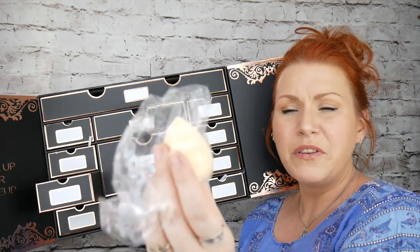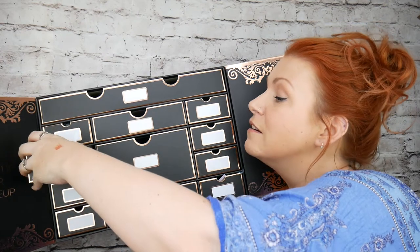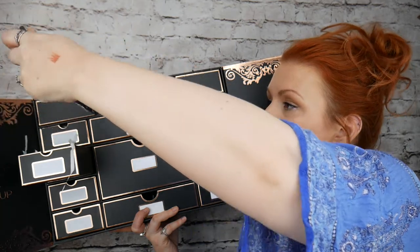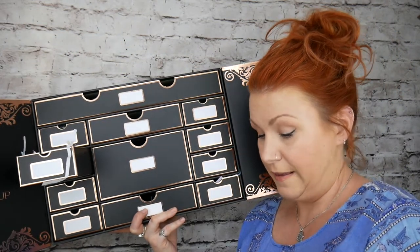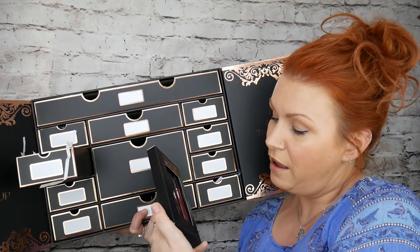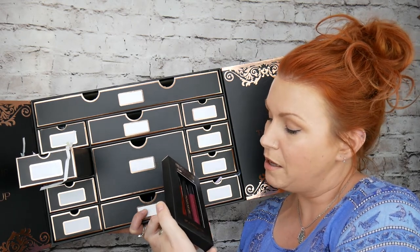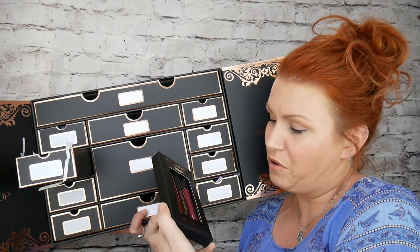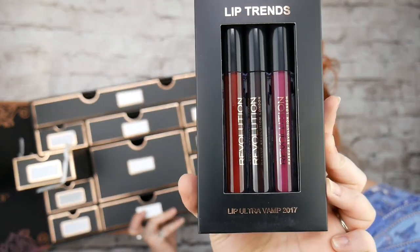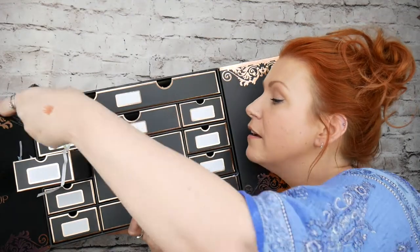I've got a beauty blending sponge — handy. And then going up in this one, this is Lip Trends, Lip Ultra Vamp 2017. These are liquid lipsticks and the colours are gorgeous — you've got like a plummy purple, a dark berry type colour, and a blue red. Really, really nice. There's three in there.